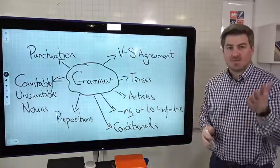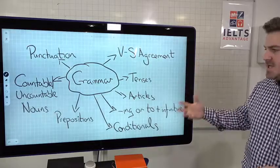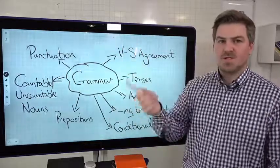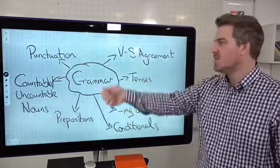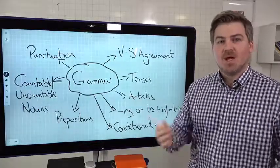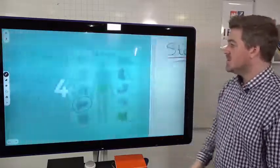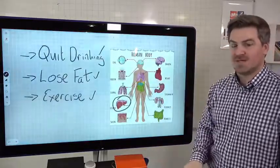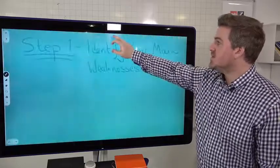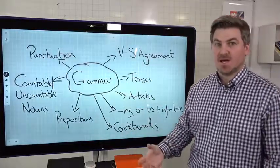There are certain areas of grammar — and I don't know which ones apply to you — but it's probably one of these: verb-subject agreement, tenses, articles, conditionals, prepositions, countable/uncountable nouns, or punctuation. You need to figure out which of these areas — it could be one, two, or three of them — is the main problem. Then you're going to attack that problem. Just as with a doctor, you're not going to try and improve everything unless you're incredibly sick. You're going to focus on one or two areas that are actually causing the problem. The first stage is to identify the exact areas of weakness.